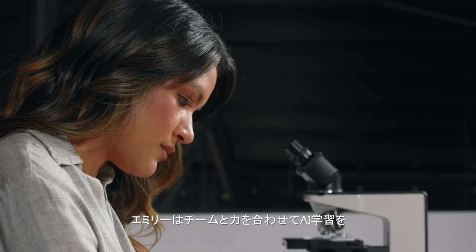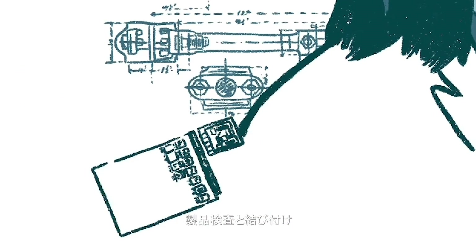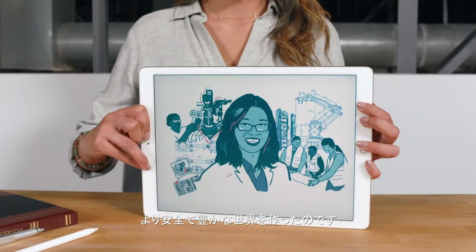Together, Emily and her team connected AI learning to product inspection to create a safer and more productive world.